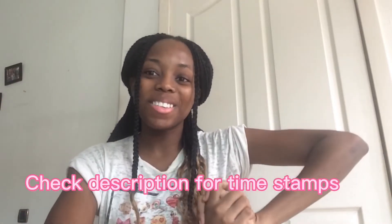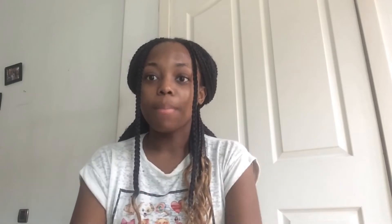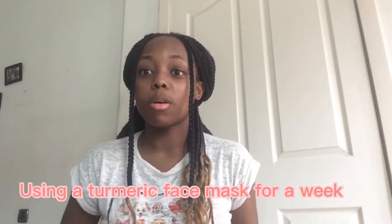Hey guys, welcome back to my YouTube channel. Today I'm going to be using a turmeric mask for seven days to see if it gets rid of dark spots, helps clear my acne, and just to see what really happens. You only need three ingredients: powdered milk, warm water, and turmeric.